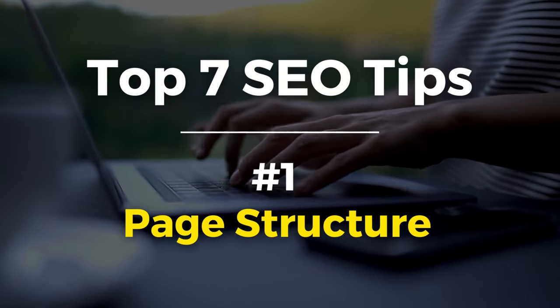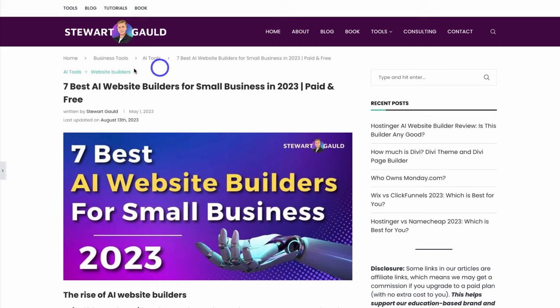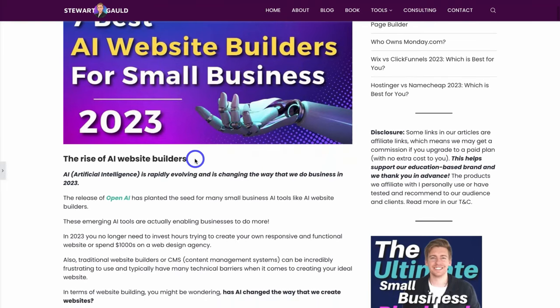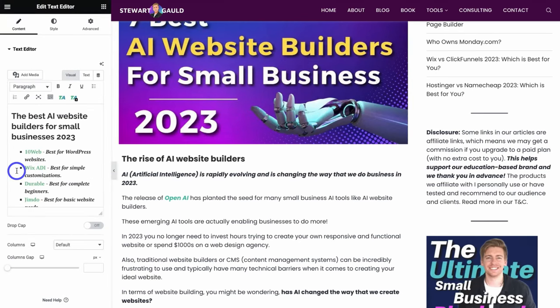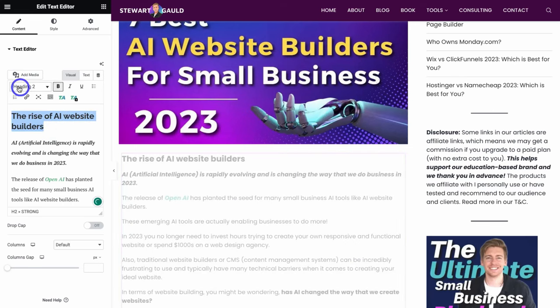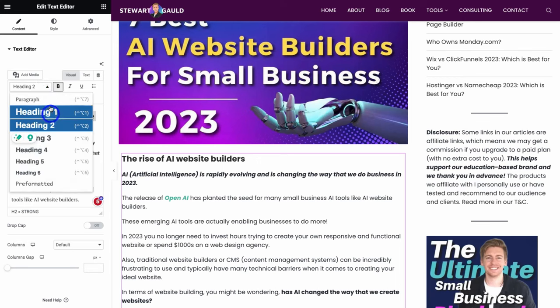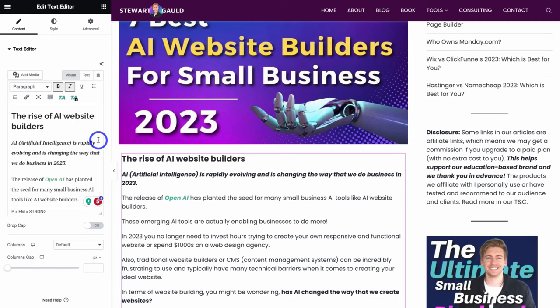My first tip is to ensure that your page structure is set up correctly, meaning having the right headers in place. Your post title should always be a Header 1. Below that, we have Header 2 subtitles. If I navigate to the left-hand side and expand my Elementor page builder and click on this text box, you can see this header here is a Header 2. Below that we have paragraph text, and you can change any of these text elements by clicking the dropdown — paragraph, Header 2, Header 3, Header 4.